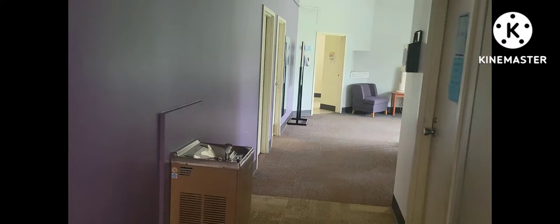I don't know how long these videos will take to send, but this is the bathroom.